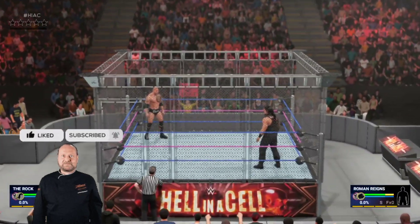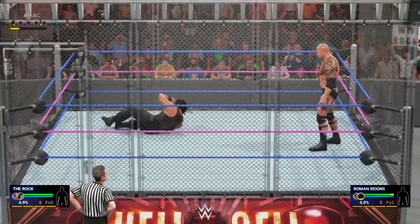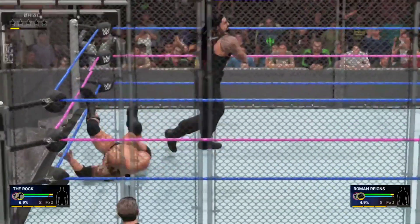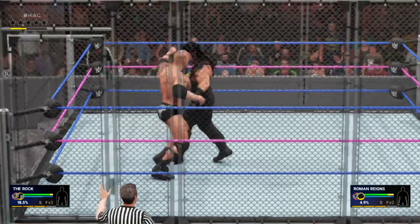And we're underway. Looking at these two men, I don't think there's going to be anything traditional about this one-on-one matchup. Look at them, locked inside that cage like a couple of rabid animals. Roman Reigns calls the ring his yard, and I don't expect him to give it up tonight. The big dog's on the hunt, and I wouldn't want to be in his sights right now.